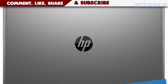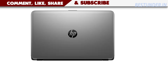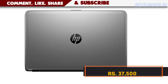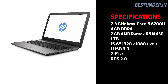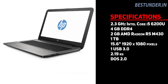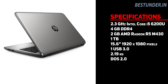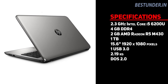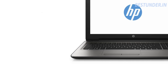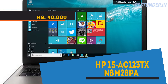Next on the list is the HP 15 AY008TX Notebook, priced at Rs 37,500. This laptop has all the basic features that a laptop at this range has: 6th gen i5, 4GB DDR3 RAM, 1TB hard disk, 15.6 inch screen, DOS, and a 2GB Radeon R5 M430 graphics card. This is a very good gaming laptop at this range.